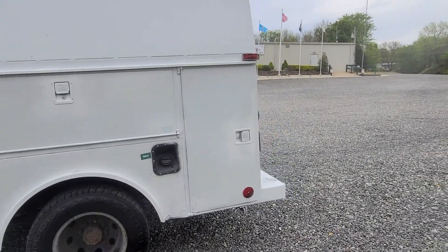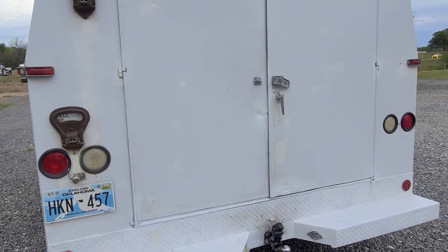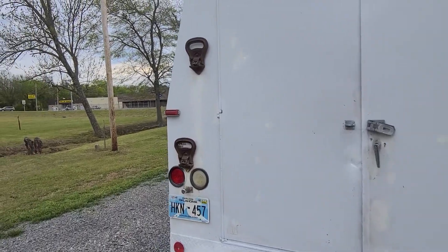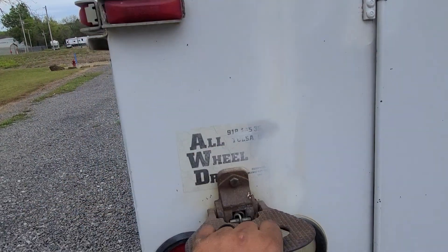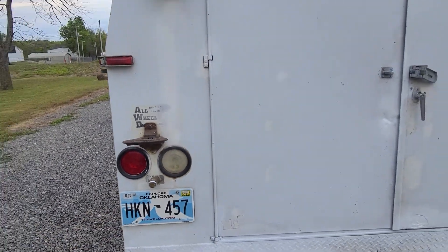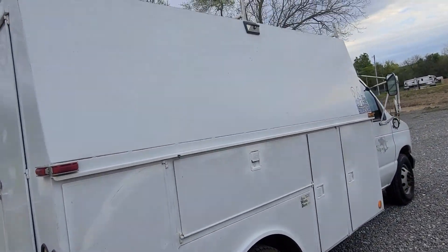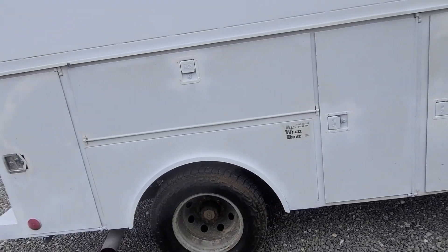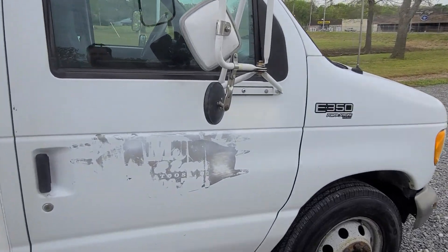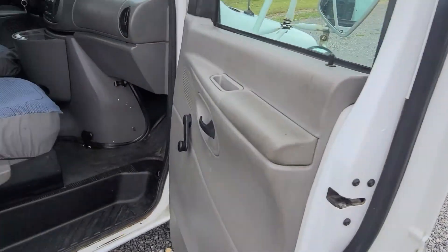I'll give a walk around and then I'll open these doors up for you. It's got a little dent right here on the back door. You've got these steps to get to your ladder rack up top — these fold down so you can get up there, very handy. It's got brand new 10-ply LT tires all the way around, put on like three months ago. This truck's not driven that much.